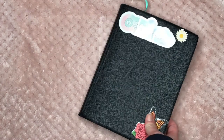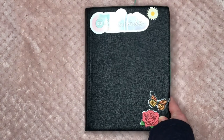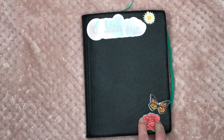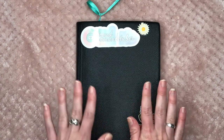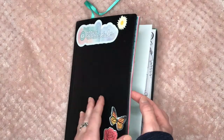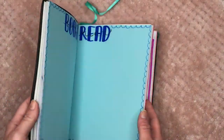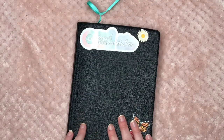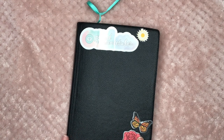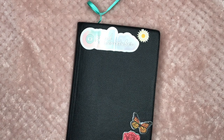That is everything for this bullet journal tour showing what's inside my reading bullet journal. I hope y'all enjoyed this video — please give me any tips and tricks you have about bullet journals, I would love to see them. Thank you so much for watching. Let me know if you have any tips, and I'll see y'all soon in my next one — bye!